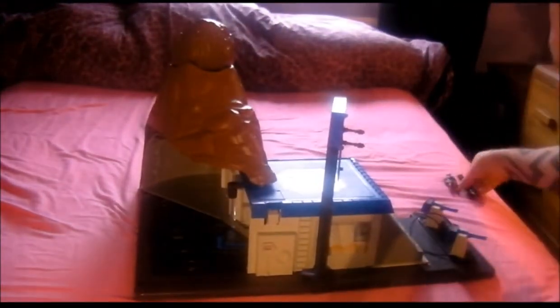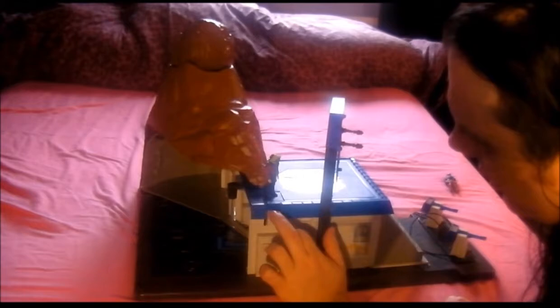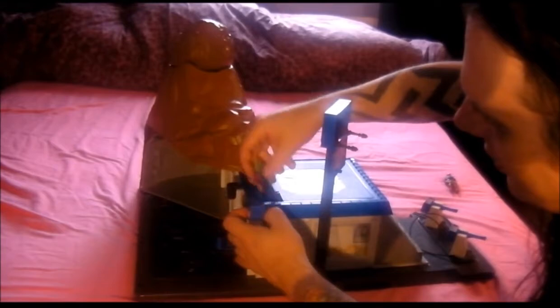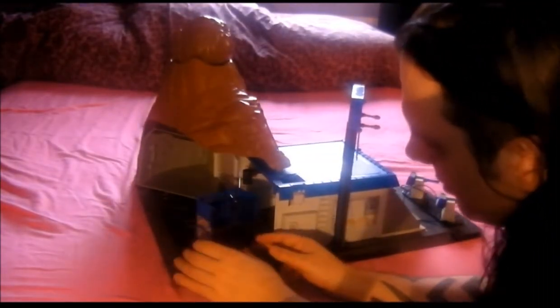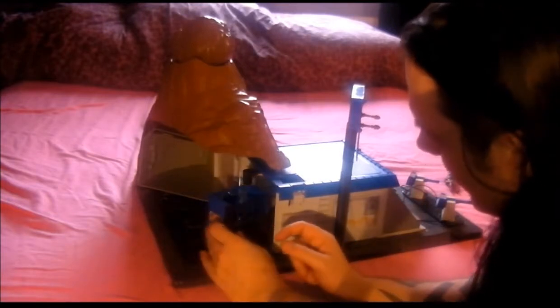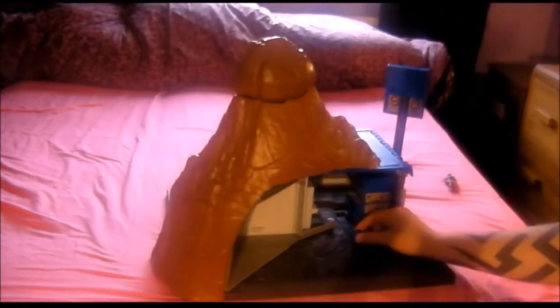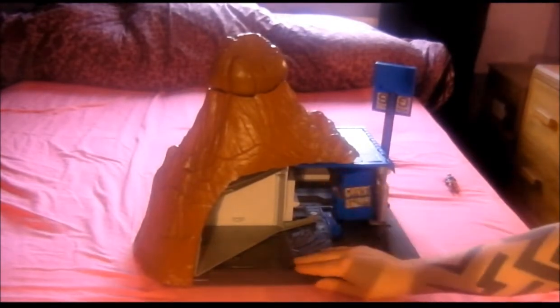You've also got the trap door — you can put a figure on it like that, press this — it's not really a button, just a piece of plastic that moves — and that opens up and the figure falls in. He should get into the prison. There's a door there, and if you pull that out it goes in there — that's the prison bit. It's got a computer console, old school stuff in there.